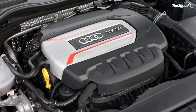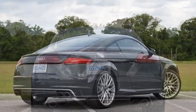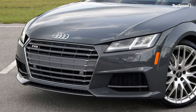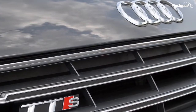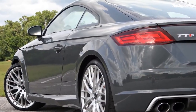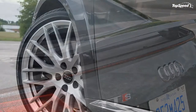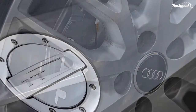The drive modes include comfort, auto, dynamic, and individual. The TTS wouldn't be a proper Audi without Quattro AWD, which provides plenty of grip during hard launches and fast corners. Adding to the performance are sticky 255/30 R20 Pirelli P Zero summer tires. Select dynamic mode, click the traction control button once, bury both pedals, let the revs climb, then dump the brake for launch control. Doing so rockets the TTS to 60 mph in just 4.2 seconds — a full second faster than the standard TT. The TTS will reportedly run through the quarter-mile in 12.8 seconds at 108 mph before hitting the governed limiter at 155 mph.